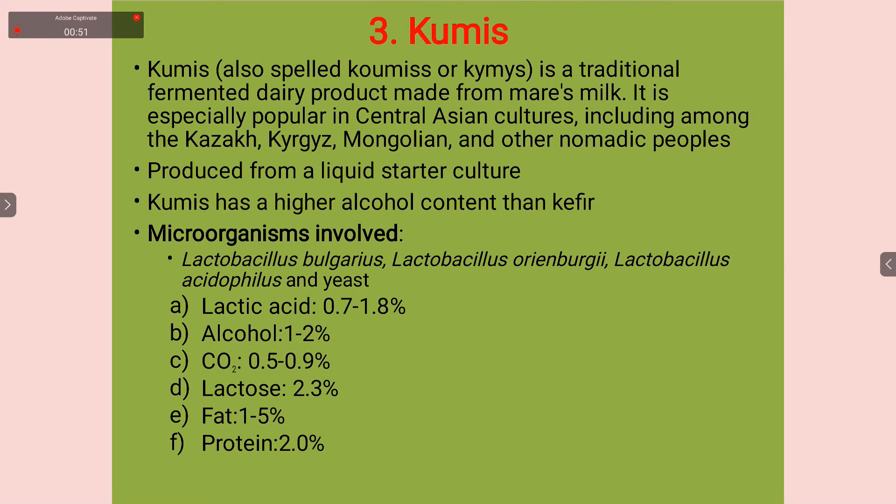The lactic acid content is 0.7 to 1.8 percent. Alcohol content is 1.2 percent. Carbon dioxide varies from 0.5 to 0.9 percent. Lactose is 2.3 percent. Fat is 1 to 5 percent and protein is near about 2 percent.